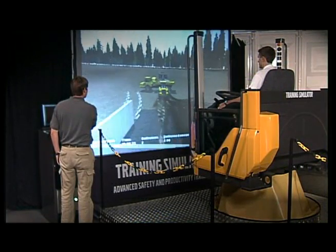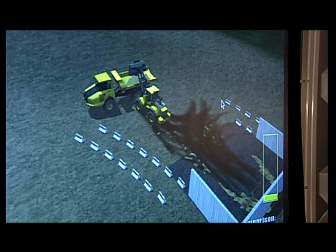Here, in the short cycle loading scenario, the instructor uses wheel tracks to indicate the proper driving line and can suggest changes and improvements for more efficient loading.